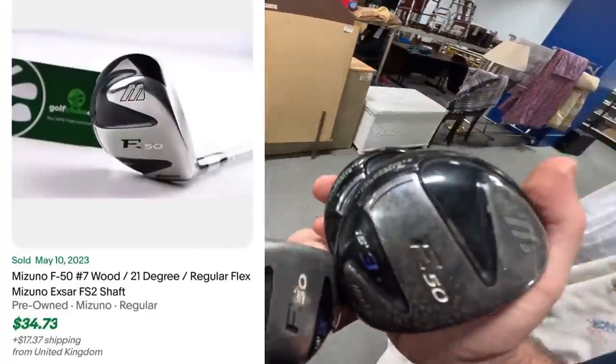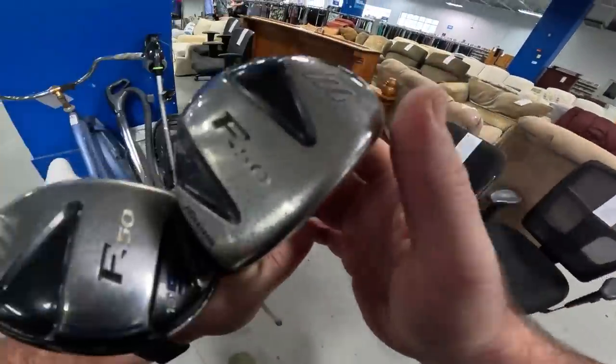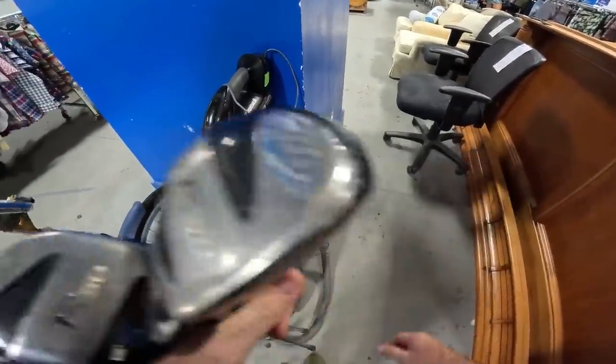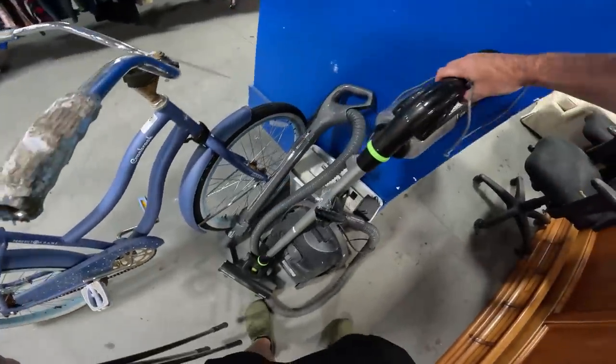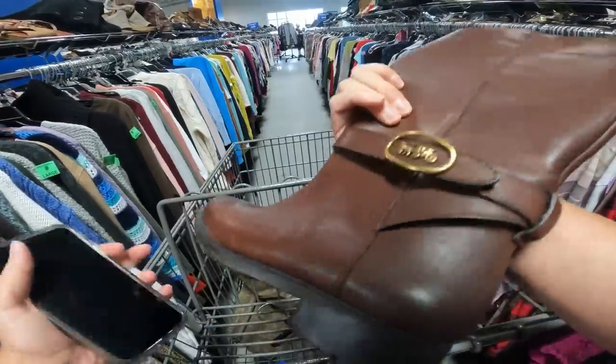These are Mizunos and Mizuno is a good name brand — I usually don't talk about those because I never find them, but Mizuno golf clubs are always usually a pickup. Look at this Bissell — not sure if it's connected to that, but no good.